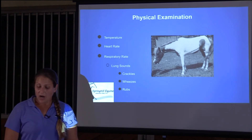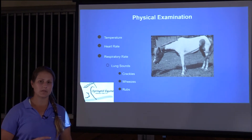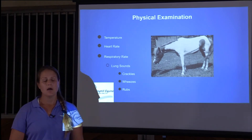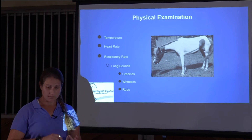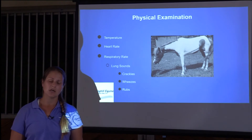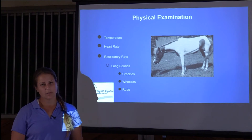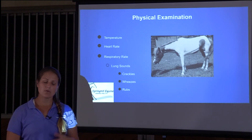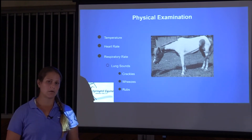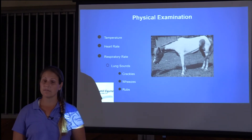We'll check their mucus membrane color — we want it to be nice light pink — and make sure their gums are moist and they're not dehydrated. We'll listen to them and get their heart rate, which we want below 40. If they have an infectious cause, their temperature might be elevated. Normal temperature in a horse is below 101.5°F, though we take environmental heat into consideration as well.